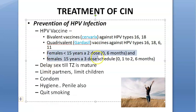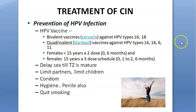Other ways of prevention include delaying intercourse until the transformation zone is mature, using condoms, limiting the number of partners so you do not get HPV, limiting the number of children, maintaining hygiene including penile hygiene, and quitting smoking. These are the ways of prevention of HPV.